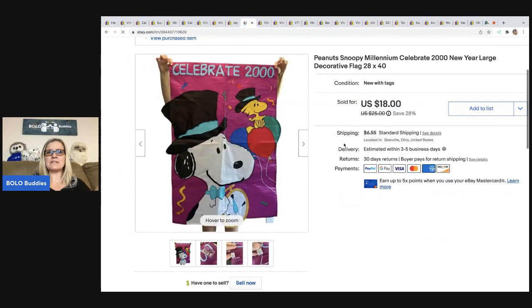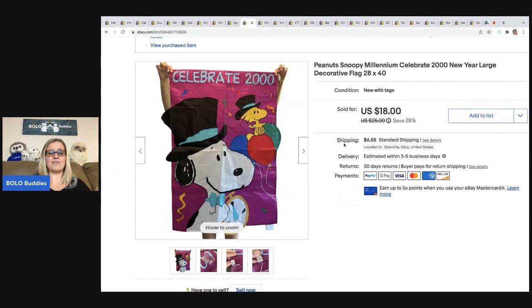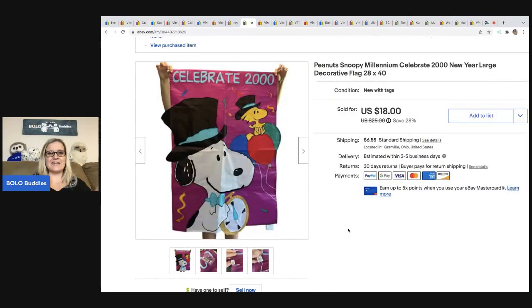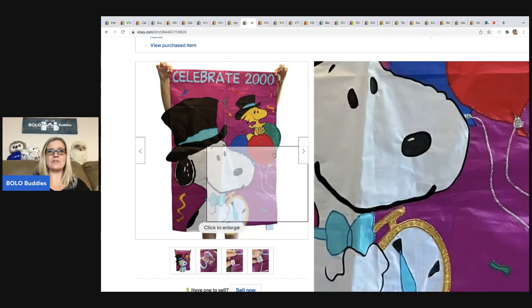The next item is this Peanuts Snoopy Millennium Celebrate Flag. It's funny — you can see my legs in the photo because I still whited out the background with PhotoRoom, but I didn't know how to hold it up. It's huge. I want to say I got that at a garage sale. I ended up taking a best offer of $15, and the buyer was all in for $23.33.